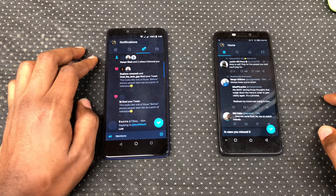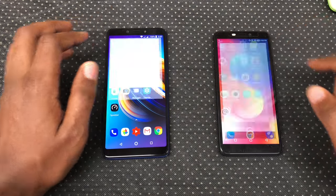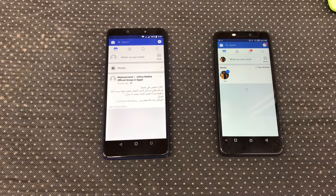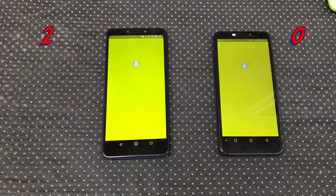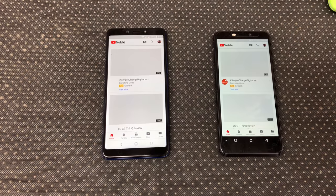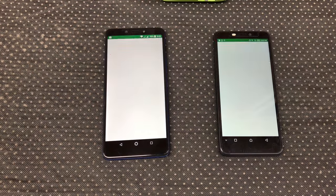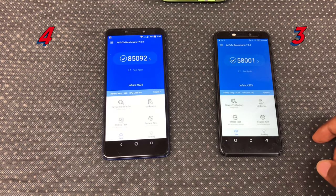Twitter is pretty much a draw. Instagram opened faster on the Note 5. Facebook is faster on the Note 5. Snapchat slightly faster on the Note 5. YouTube is slightly faster on the Hot S3. Eagle News faster on the Note 5. Play Store slightly faster on the Hot S3. Antutu Benchmarks slightly faster on the Hot S3.